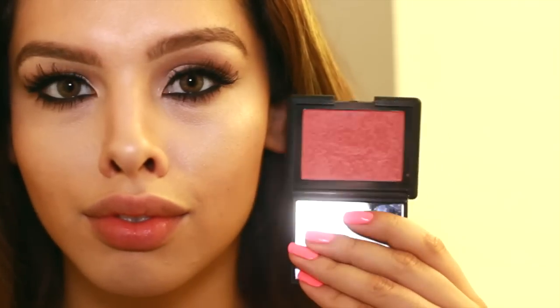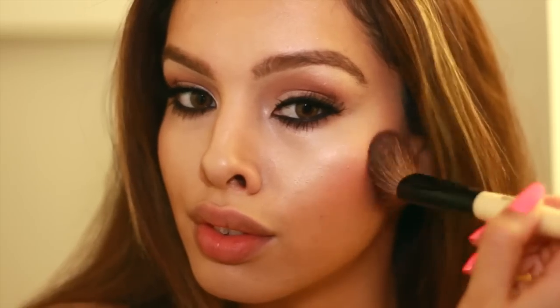To complete the entire look, I'm using a blush. This one's by NARS, it's called Outlaw. And that completes the makeup look.